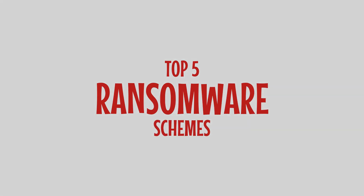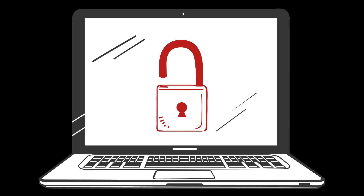Guard up against the top five ransomware schemes. Ransomware — it's the digital menace lurking in unexpected places. But how exactly might you fall victim to it?